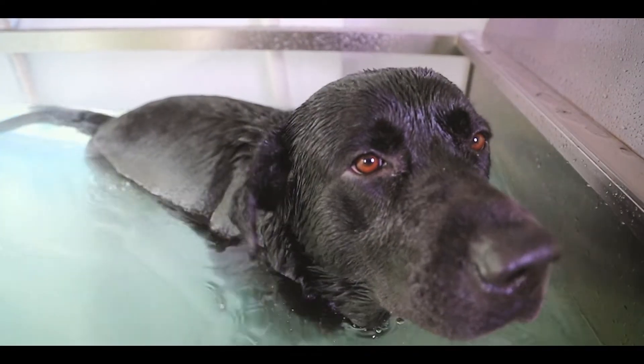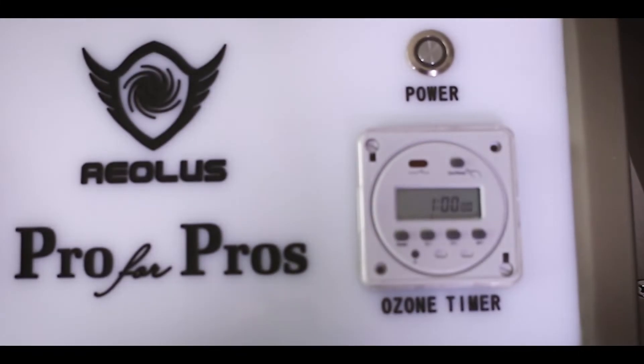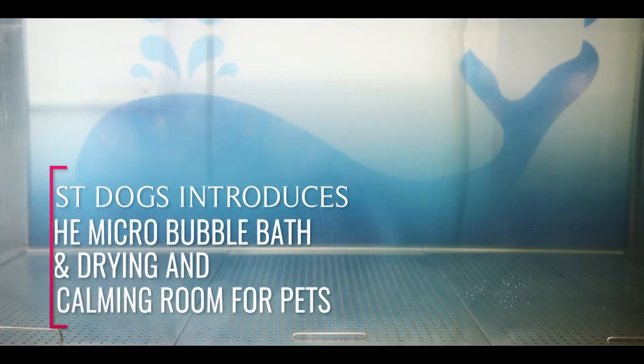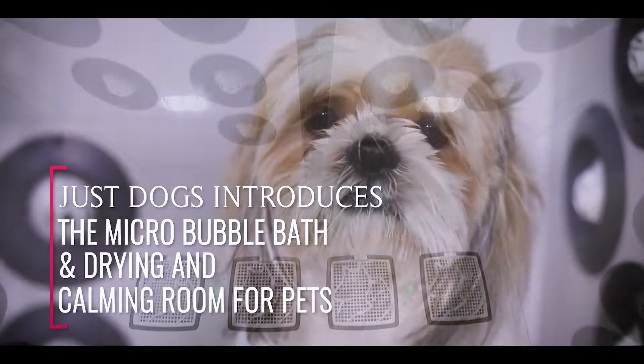In keeping with our love for dogs, we focus on innovation and technology. For the first time in India, Just Dogs introduces the micro bubble bath and drying and calming room for pets.